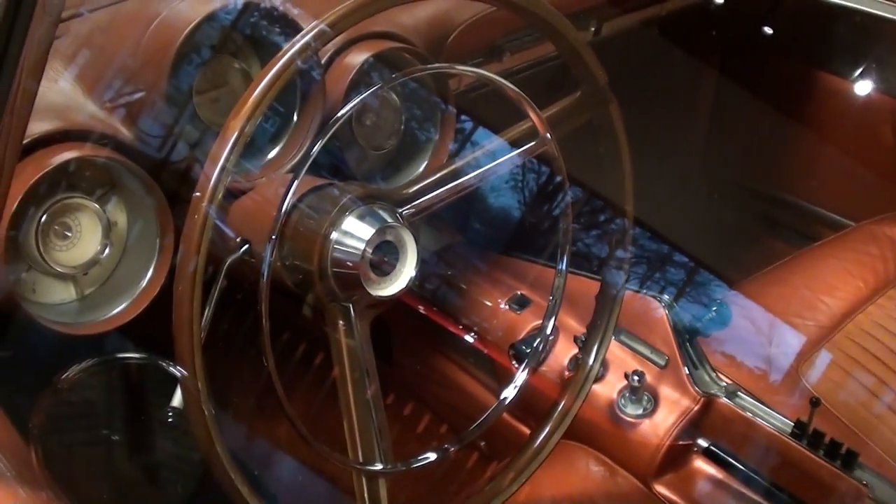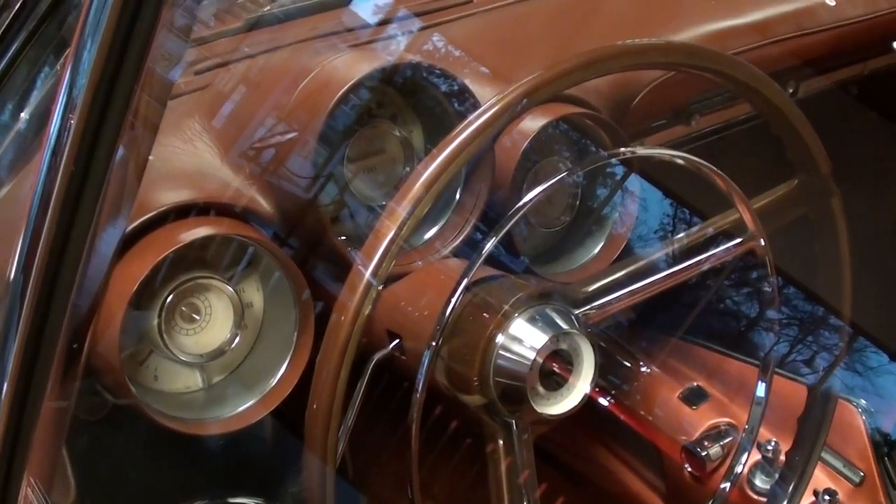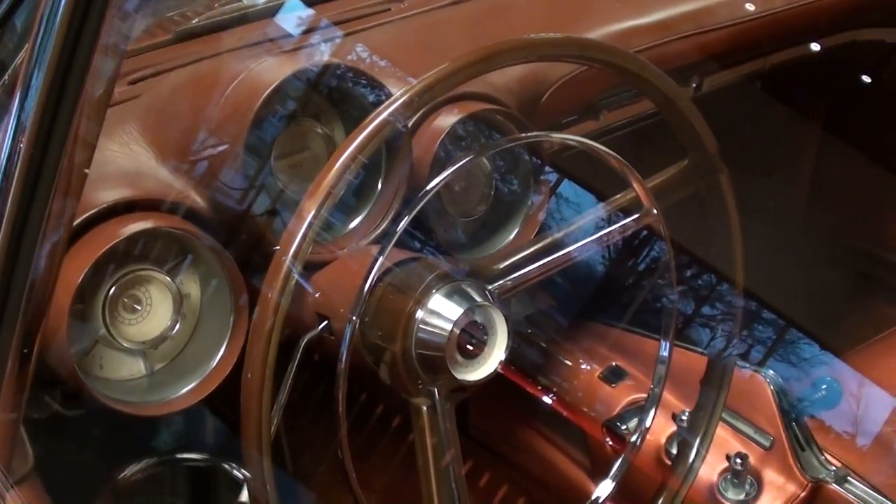You'll notice it has a big steering wheel with a horn hoop and a nice set of gauges as well — it's actually got three separate gauge pods, so you have all the instruments that you would need.